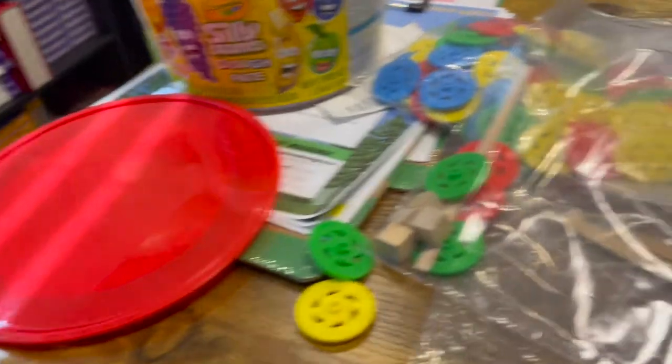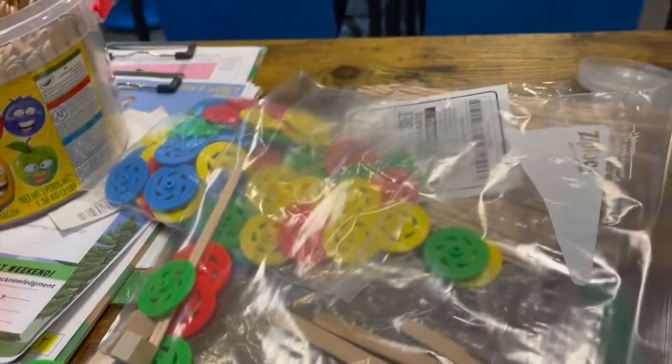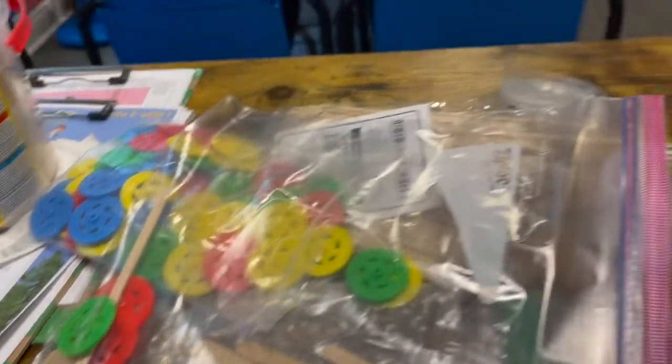Hey guys. So I am here on a Saturday, just trying to prep some things for camp next week. Let me show you what I'm working on. So if you see things kind of spread out, that's because I'm making little kits so that when next week comes, I don't have to worry about sorting anything. Everything is already separated into little kits.